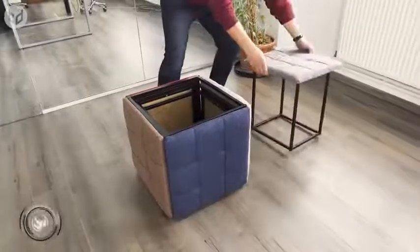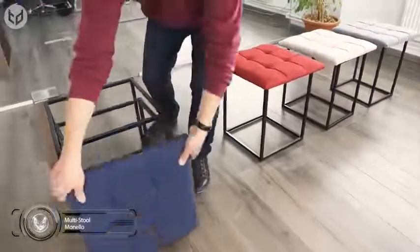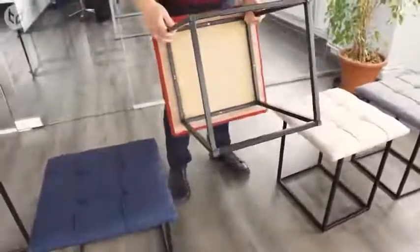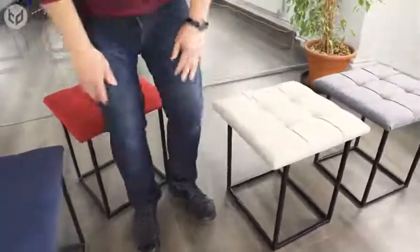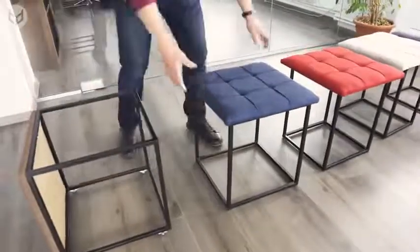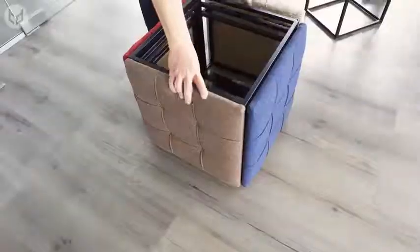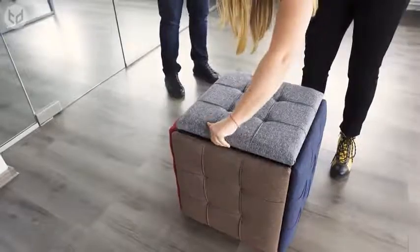If you're someone who entertains guests regularly but find yourself always looking for extra chairs, you might want to think about investing in this multi-stool furniture from Monello. This cleverly constructed piece consists of five stools, each built with a solid metal structure and padded seat that can support up to 120 kilograms. They come in especially useful for family gatherings and parties. When you no longer require the extra seating, each module fits together to form a single multi-colored stool that occupies as little space as possible.